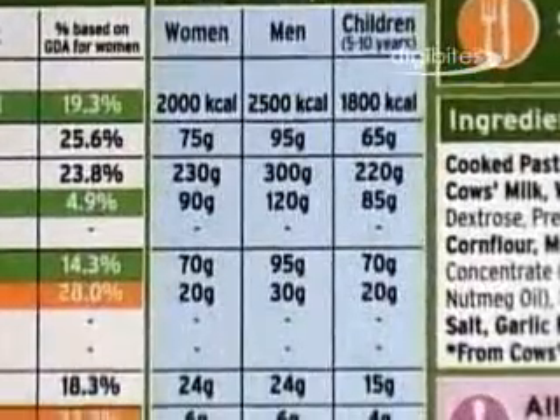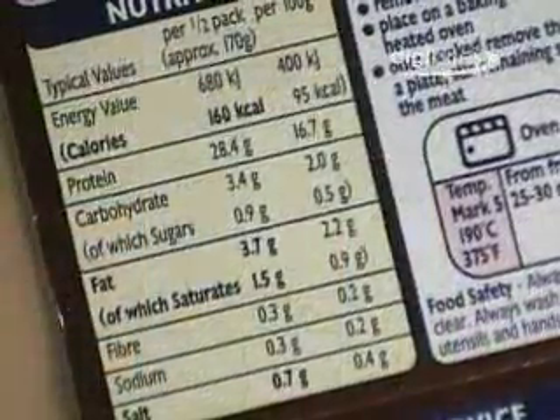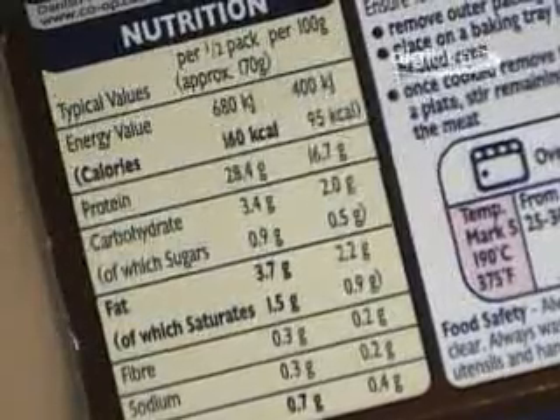GDAs are not designed to be used as targets but give an idea of the upper limit for calorie, fat, salt and sugar intake in a typical healthy diet for adults.